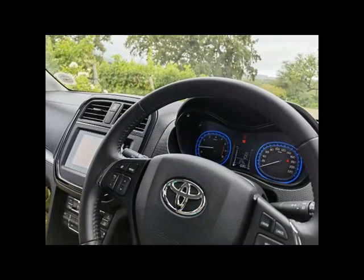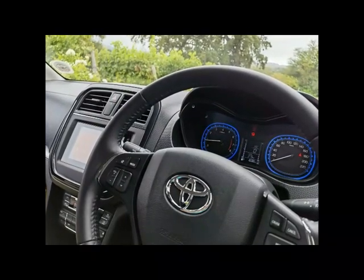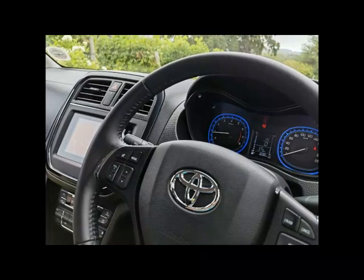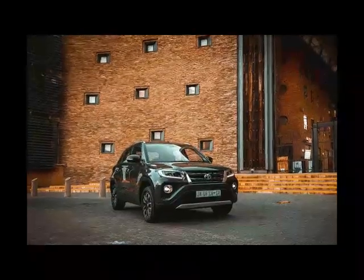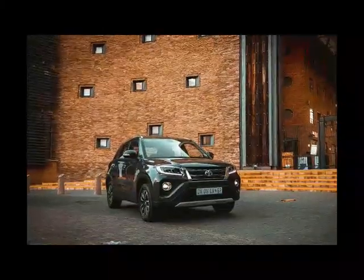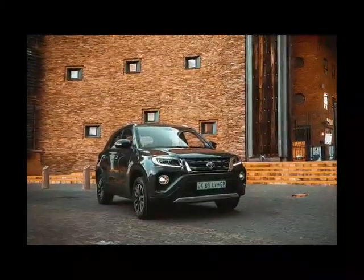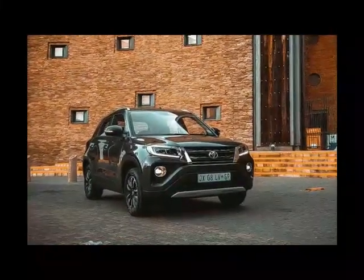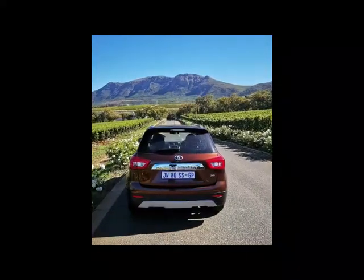Hello and welcome to Behind the Wheel. Today's video is going to talk about the all-new Toyota Urban Cruiser, also known as the Suzuki twin. Toyota has expanded its local model range with this Suzuki twin. If you are confused, don't be — I'm about to explain so that you can understand what I mean.